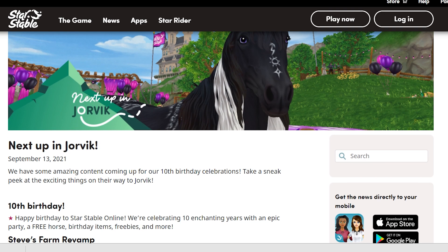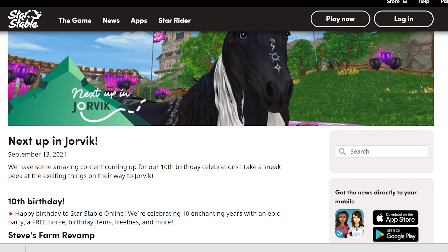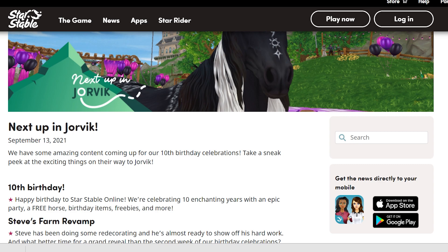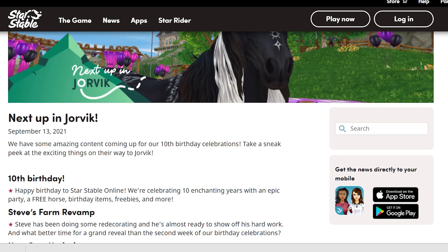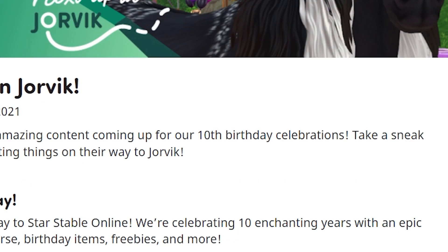Next week we're getting Steve's Farm revamp! Steve has been doing some redecorating and he's almost ready to show off his hard work. What better time for a grand reveal than the second week of our birthday celebrations? I was not expecting that — I'm so excited! I feel like this month is going to be insane.